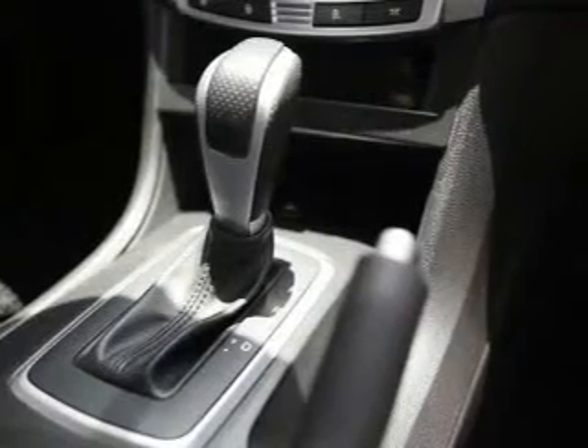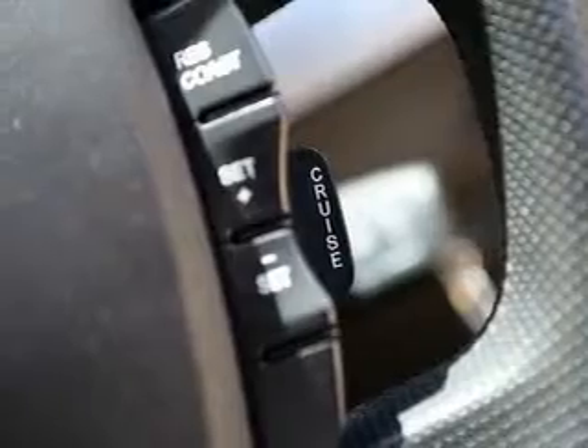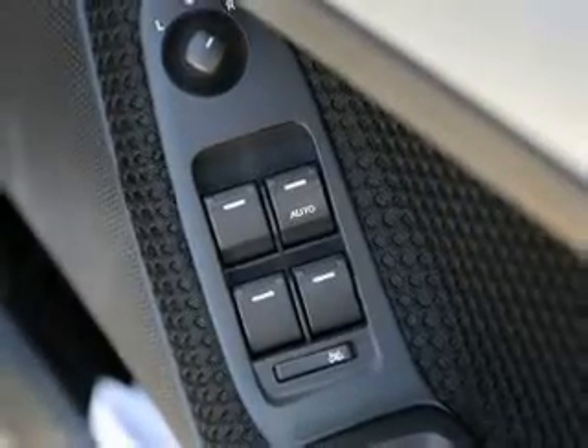A CD player, central locking, climate control, cruise control, power mirrors, power windows, stability control. Premium wheels give a more luxurious look.